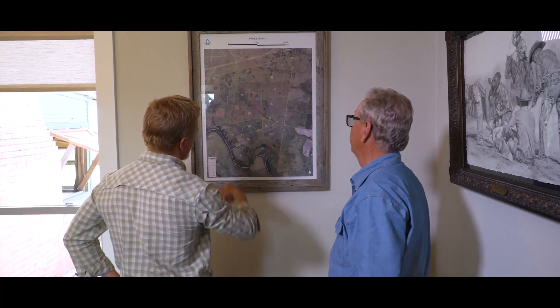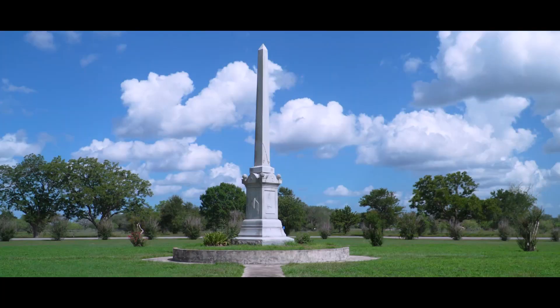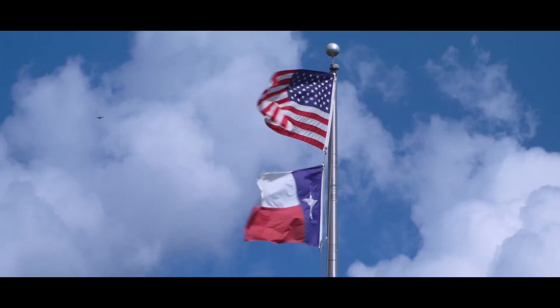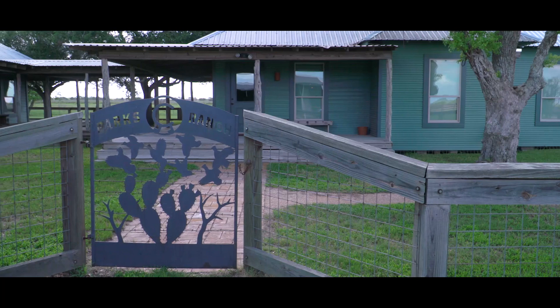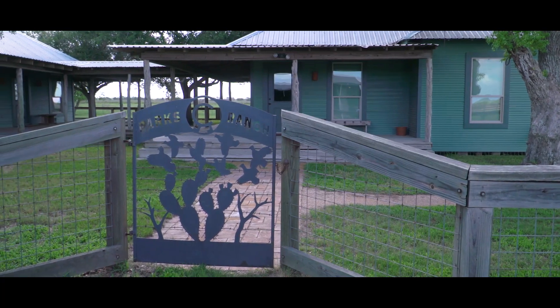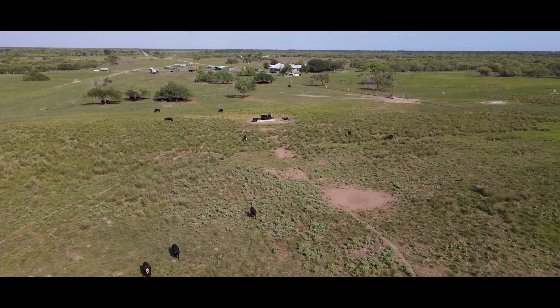This ranch has a lot of history to it. Colonel Fannin surrendered his army to Santa Ana's troops on this ranch, which is an integral part of the fight for independence for the state of Texas. So that's a real plus for this ranch — it's really a cool part of it. The ranch has been owned by the Parks family since 1860, and we purchased it in 2000.